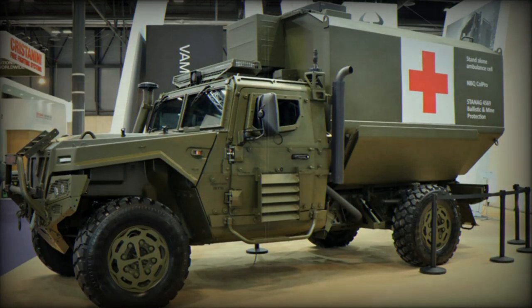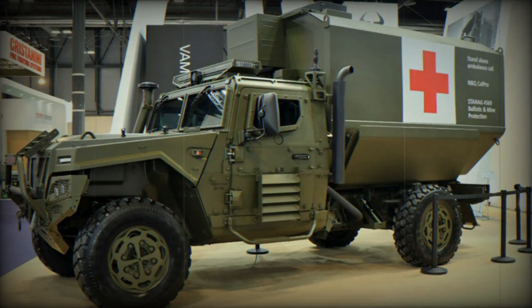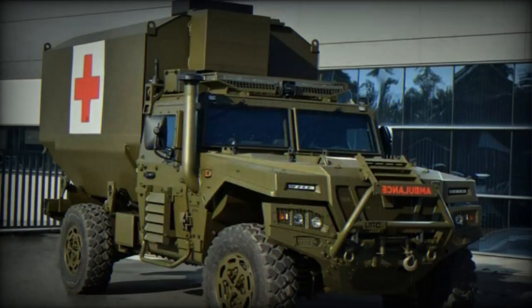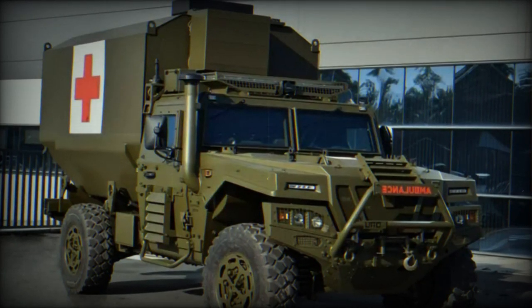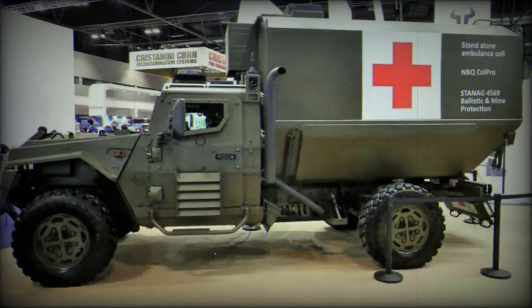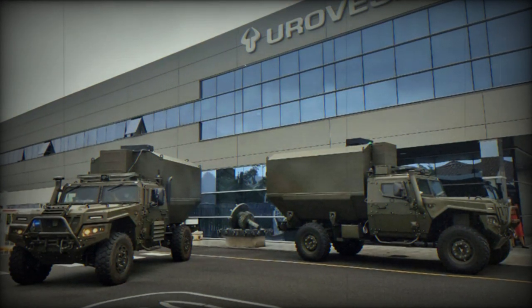The Spanish Army has planned to augment its fleet of armoured ambulances through a 6.8 million euro investment, inclusive of taxes. This investment aims to procure an unspecified quantity of Eurovisa VAMTAC ST5 vehicles configured as armoured ambulances, with the delivery scheduled for completion by December 15. The medical version of the ST5 is designed to provide both ballistic and anti-mine protection, not only in the cabin but also in the medical area, ensuring the safety of medical personnel while maintaining the mobility required for military operations.